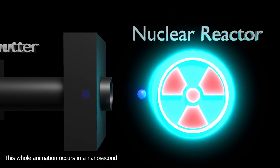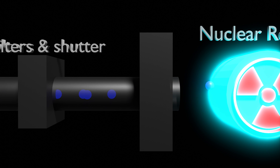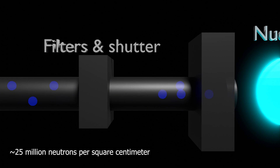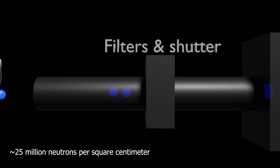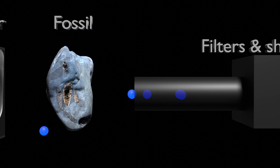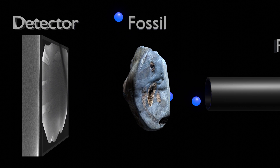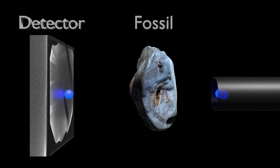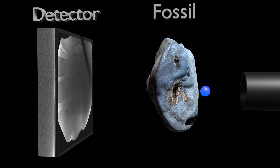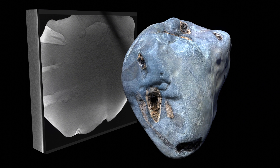Here's a very simplified model of the neutron scanner, the DINGO. You can see it's got a nuclear reactor on the right which is emitting millions and billions of neutrons that go through a filter and shutter. Those neutrons then hit the fossil — some penetrate, some get absorbed, and some get deflected. The fossil rotates during the scan. Behind the fossil there's a detector, almost like the film in an old-school camera, detecting the neutrons passing through the rock and creating an image from them.